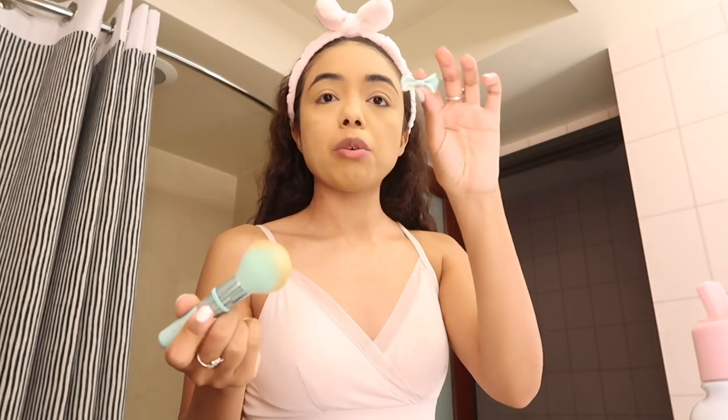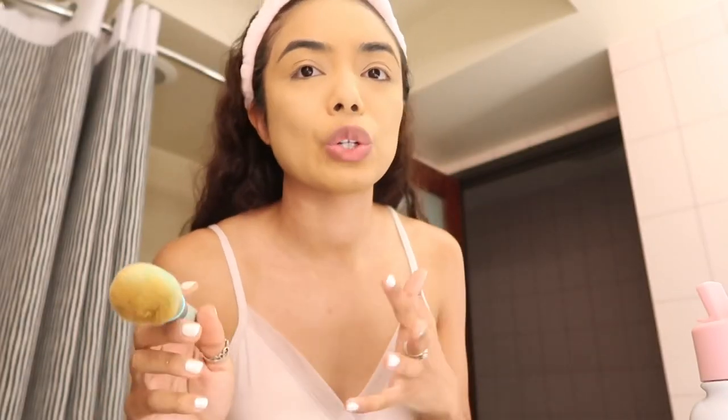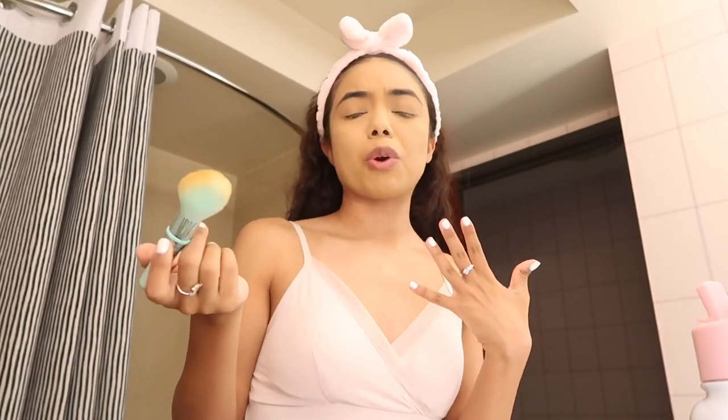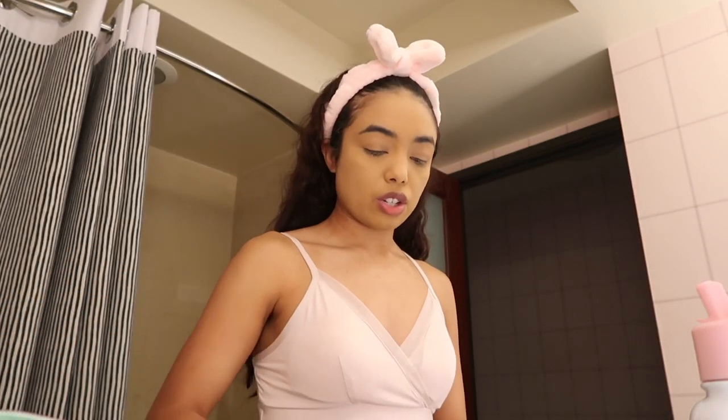My little bow came off — they're so rude. My makeup's looking a little weird; I don't know if it's the brush. Then I'm gonna take this little angled brush.